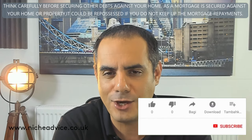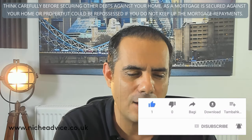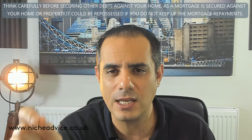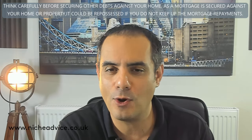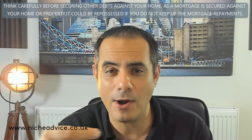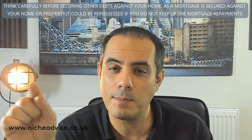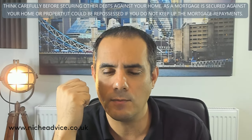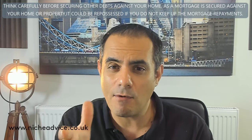Number one question: can I get a buy-to-let mortgage for my right-to-buy application straight away? The answer is no — you definitely cannot. The way it works is you're telling the council this is your residential home; they're giving you this discount because you are going to be living in that property. There isn't a buy-to-let lender that will give you a buy-to-let mortgage during your five-year tie-in period with the council.